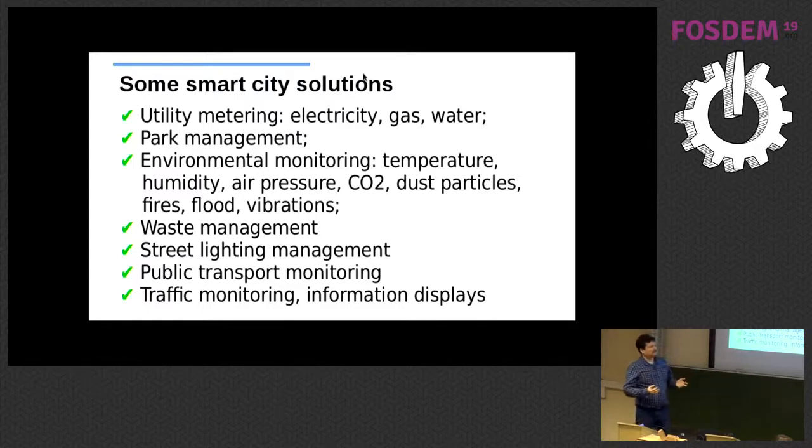Here I list just a few of the possible applications. First, utility metering — electricity, gas, water — they first used IoT and these concepts with many sensors and data collection. Another very interesting project is park management. Imagine you go to an unknown city and you are looking for a parking spot. Locals know where to park, but if every parking spot has a sensor saying whether there is a car above it, it can report this to a server. You open a map app, it sends your GPS coordinates, and you can see the nearest free parking spots.